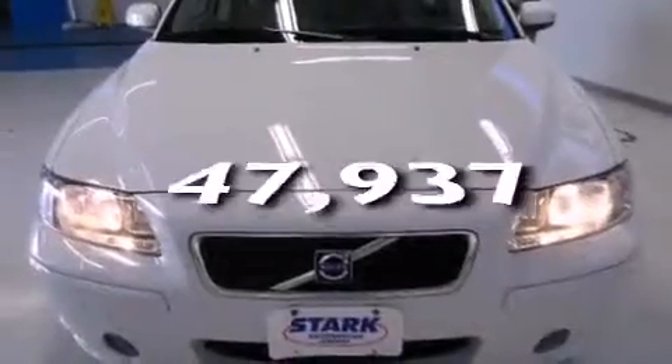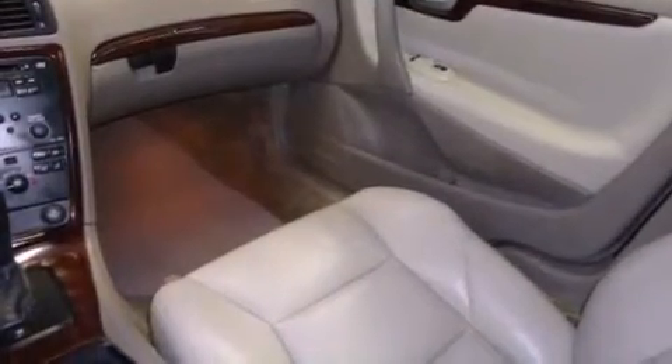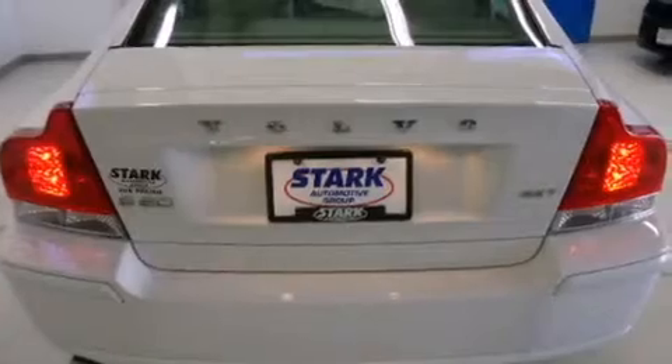This vehicle has less than 48,000 miles. With an EPA estimated rating of 28 miles per gallon on the highway, fuel efficiency is still high on the list of priorities.